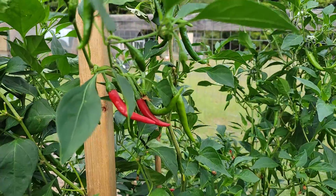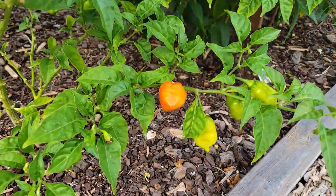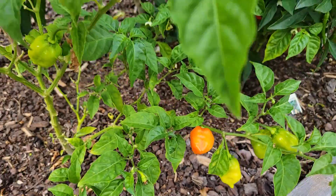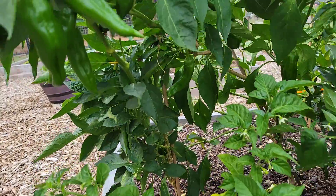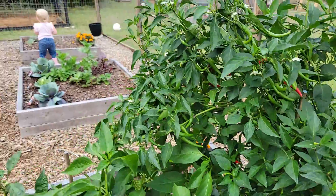There's some ones that are done. Oh, we got a habanero that's done! Yeah, so many peppers - there's some down in there but it's causing the plant to fall over.